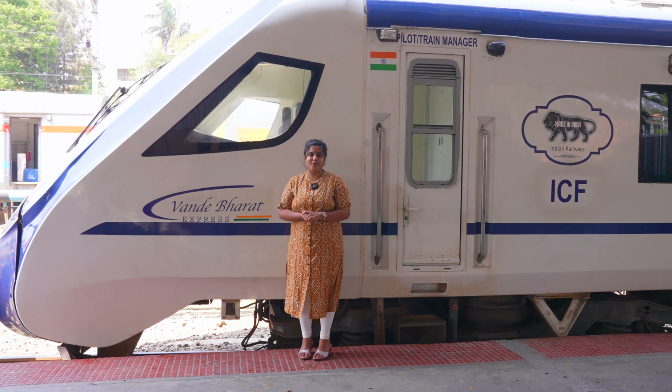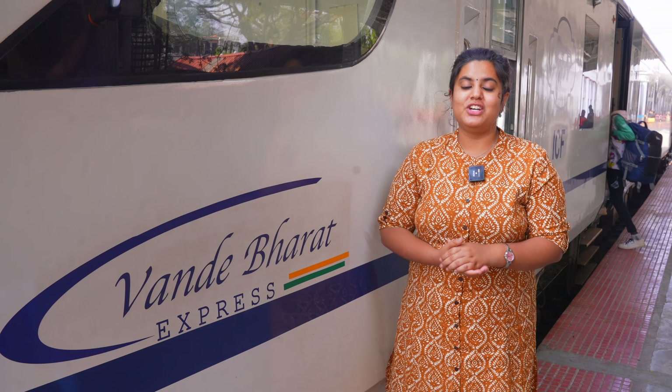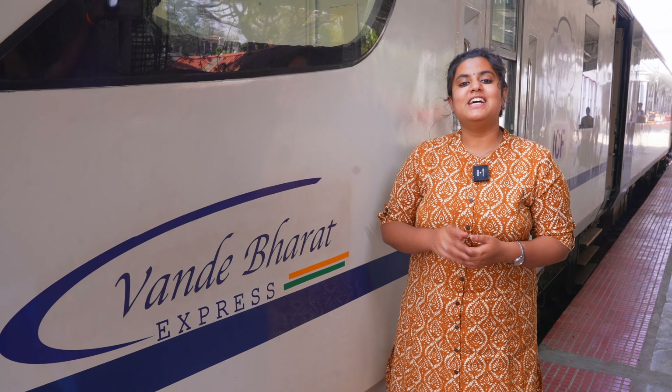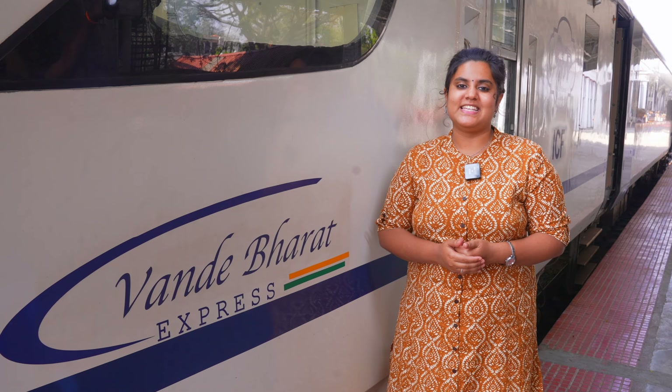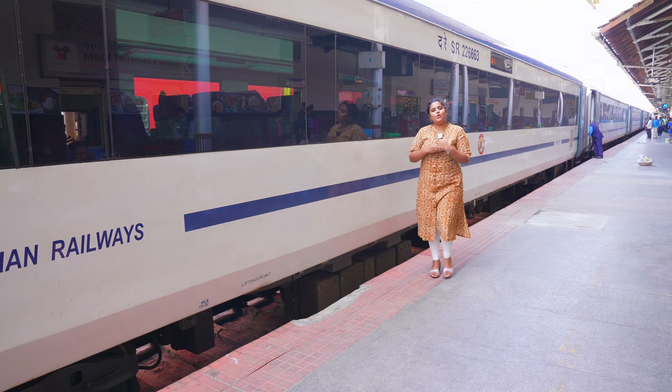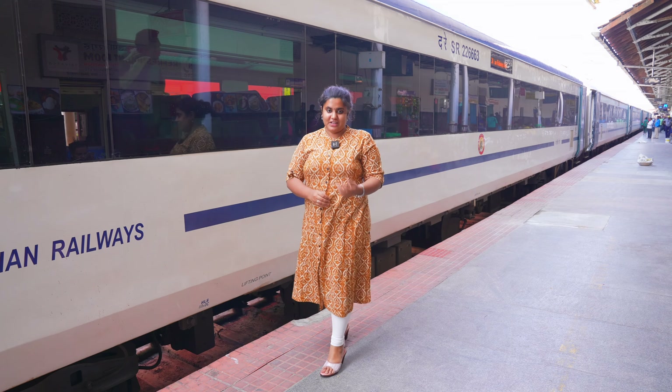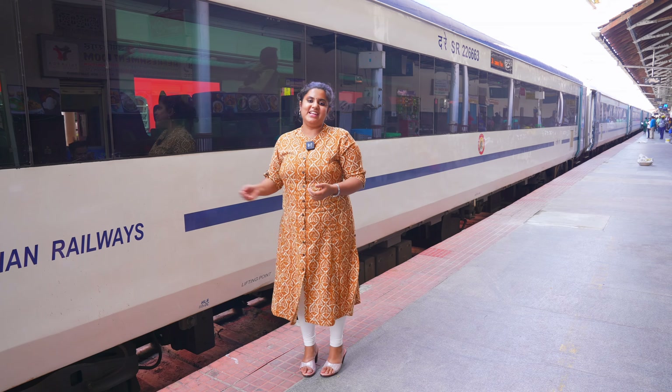A warm welcome to you from Indian Railways. We take pleasure in welcoming you on board the Vande Bharat Express, India's first semi-high-speed train set. We now invite you to a whole new experience that is bound to redefine the parameters of luxury and speed on our rail tracks.